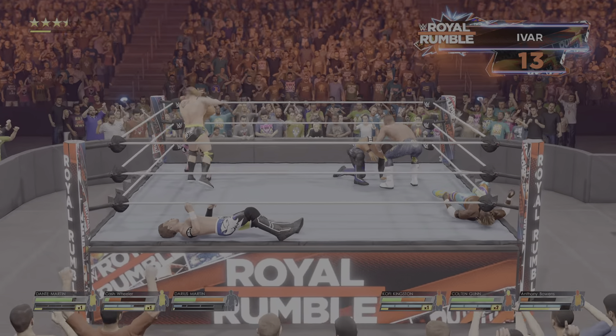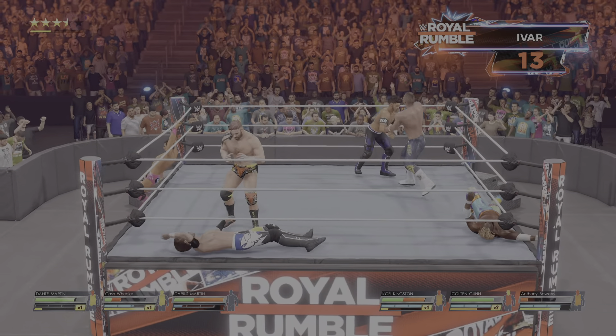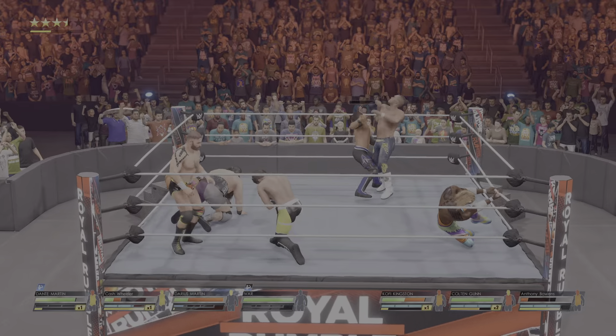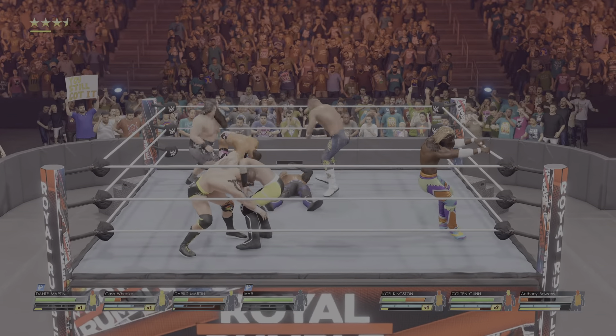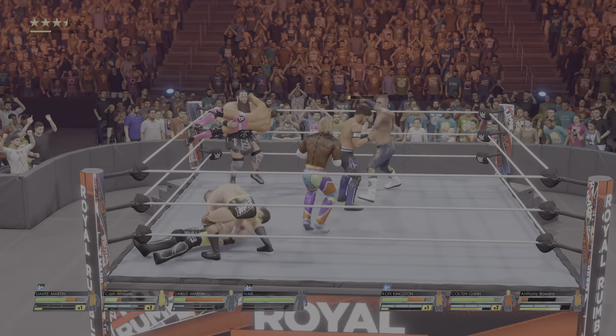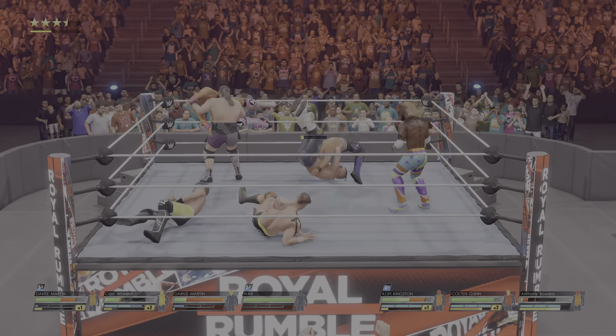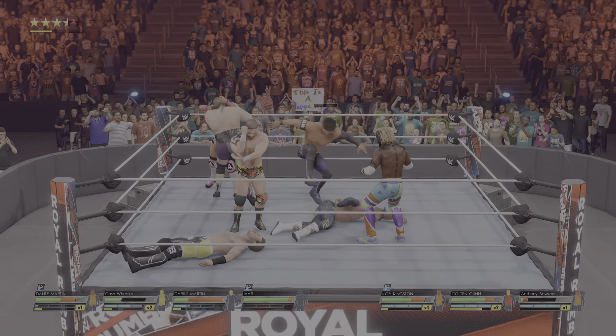That'll break his arm — vicious. Nasty elbow, another one, and a third. Fisherman suplex. Right across the face. This very well could lead to elimination. Finds a way to get out of that one, and now has new life in this Royal Rumble match.